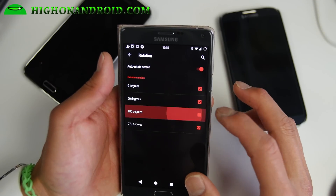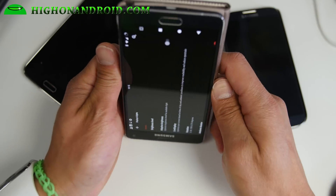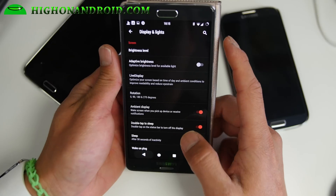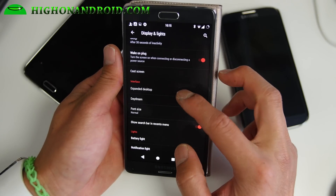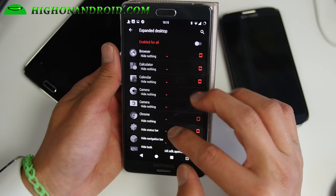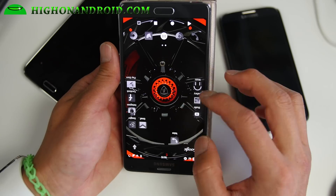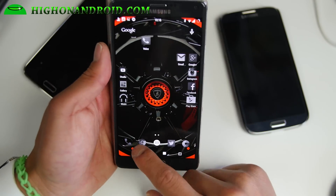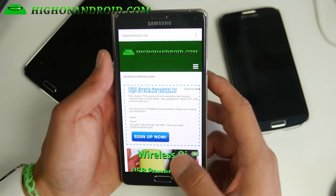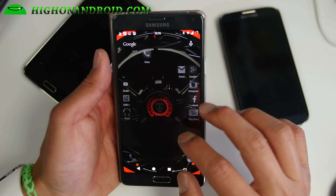Also rotation — you can enable 180-degree rotation so you'll be able to rotate any way you want, even if you're hanging from the top of a tree. Expanded desktop is useful; I usually have this on for Chrome. You can go ahead and hide the status bar, the navigation bar, or both. This will allow you to get rid of the status bar and navigation bar when using apps, to make full use of your screen.